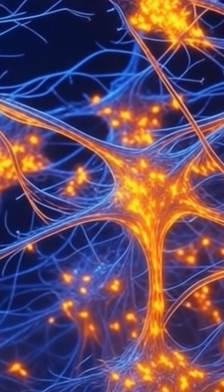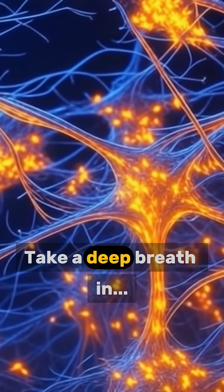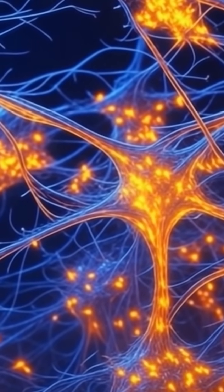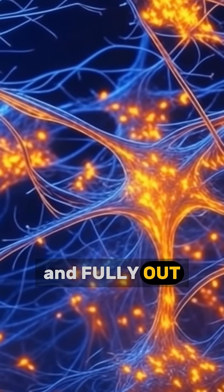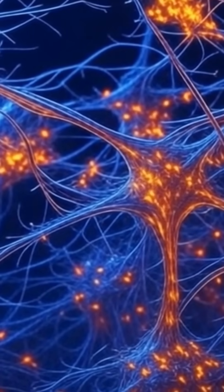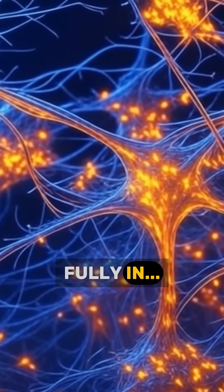Take a deep breath in and fully out. Take a deep breath in and out. Fully in and fully out. 4 — in and out. Last one, the big inhale. Fully in.